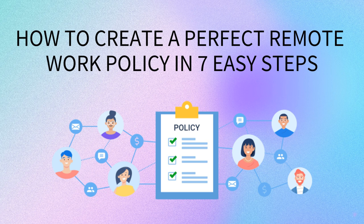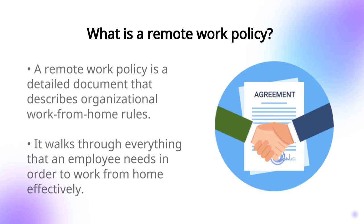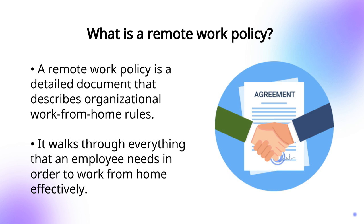Remote working is an integral part of the present-day professional environment that ensures that remote work stays under control. A remote work policy describes organizational work-from-home rules. It walks through everything that an employee needs in order to work from home effectively and explains which procedures are to be followed.